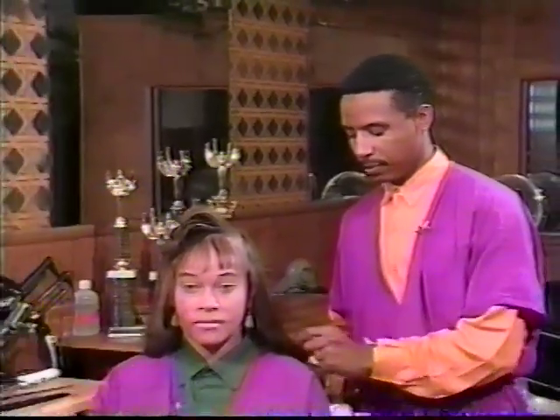This is our finished hairstyle. It's great for the lady on the go, for the professional woman, or even the housewife.